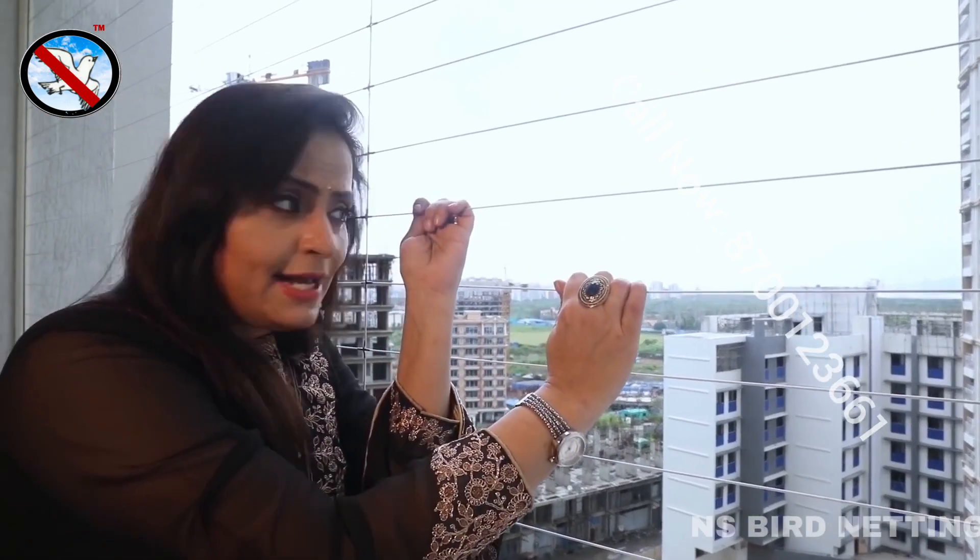And this is so strong — it can hold up to 500 kgs. So there is no tension of the grills snapping or getting damaged.